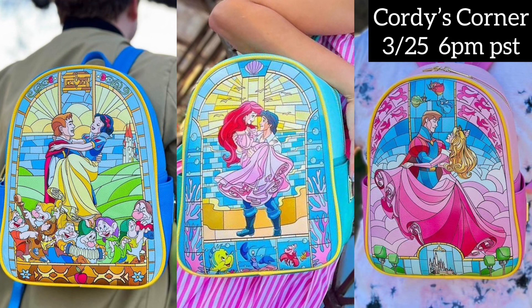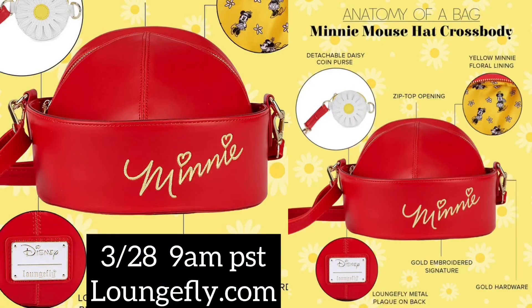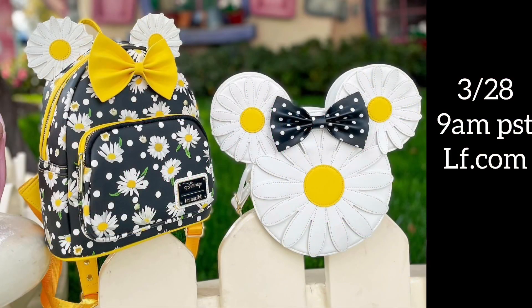Comment down below and tell me what you think — do you think I'm making a mistake by not getting that Cinderella from this collection? For those of you going after any of these bags, which ones are you interested in, or are you going after all three? Put that down below in the comment section. Releasing on March 28th at 9 a.m. Pacific Standard Time on Loungefly.com, we have this Minnie Mouse hat crossbody — the details are provided on screen. Also on the same day they will be releasing their flower backpack and crossbody.